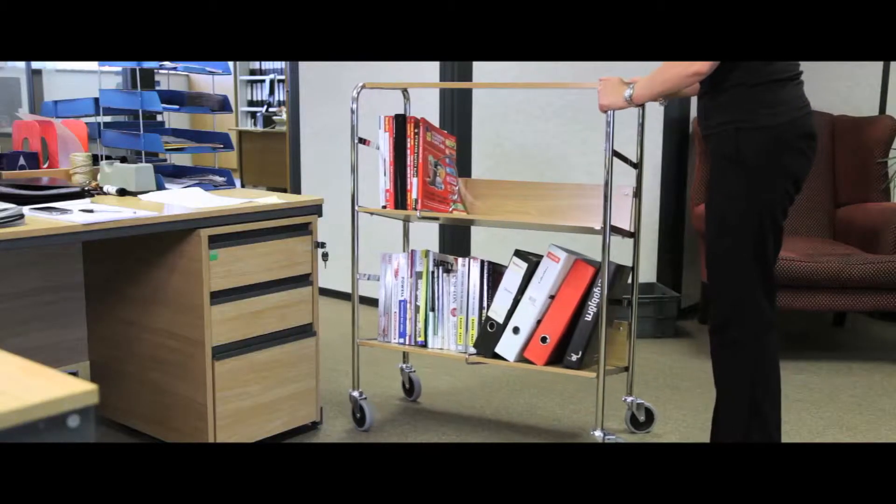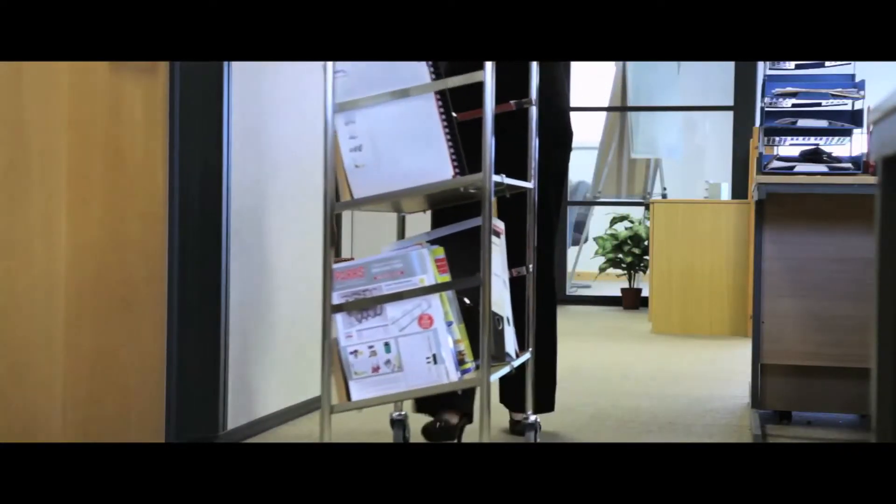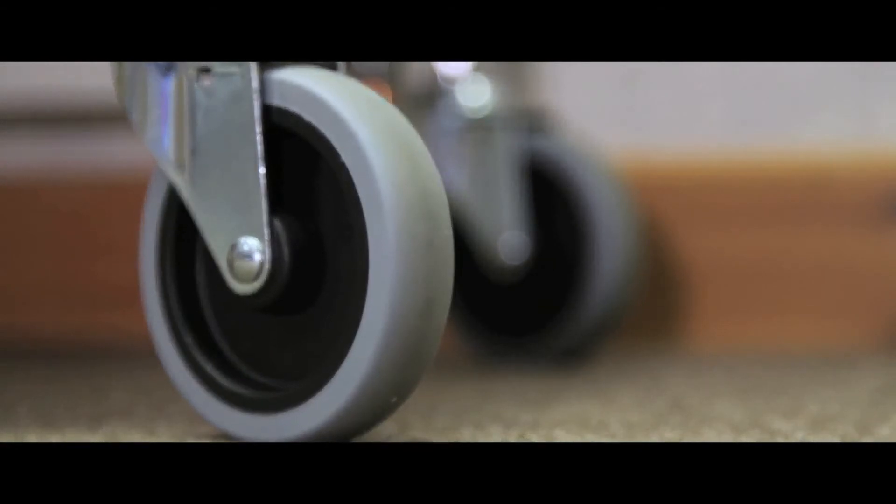The shelves have an ergonomic maximum load of 75kg, with 15kg on the top and 30kg on the middle shelves. The unit glides on 4 swivel casters for extra manoeuvrability.